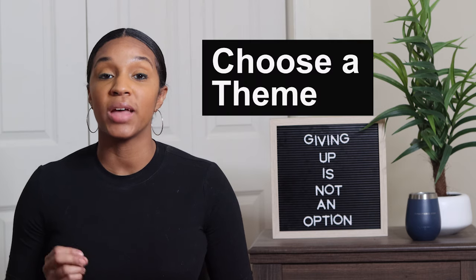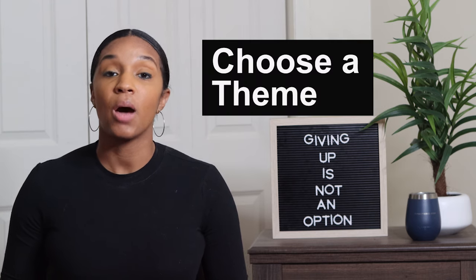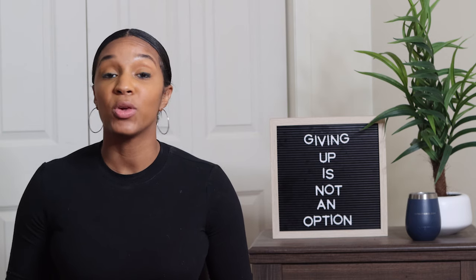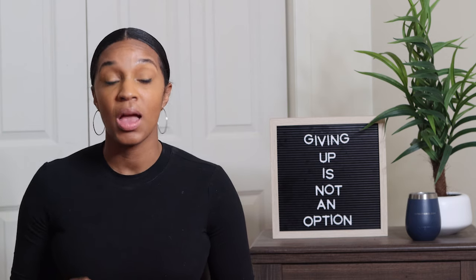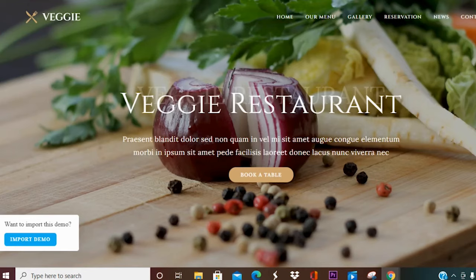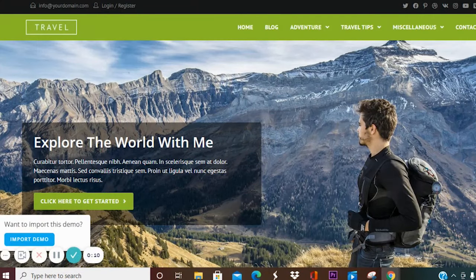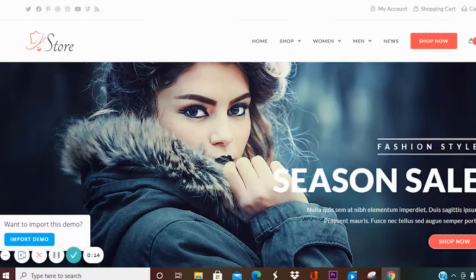The next step is that you're going to need to choose a theme for your website. A theme is a pre-built design that's completely customizable — it gives you structure on how to design your site without any knowledge of HTML and CSS, and you can make it completely your own. Here are a couple of examples of themes, also known as website templates, where you put your information in and it looks very professional. This is where the fun begins.